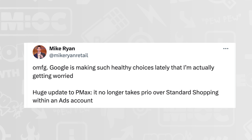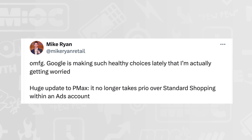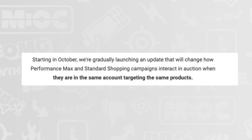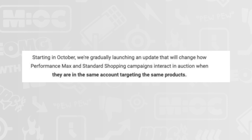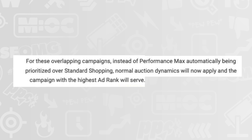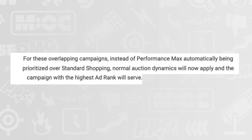Mike Ryan at Mike Ryan Retail shared on X: 'Google is making such healthy choices lately that I'm actually getting worried. Huge update to PMAX — it no longer takes priority over standard shopping within an ads account.' Google says: starting in October, they're gradually launching an update that changes how Performance Max and standard shopping campaigns interact in the auction when they are in the same account targeting the same products. Instead of PMAX automatically being prioritized, normal auction dynamics will now apply and the campaign with the highest ad rank will serve.